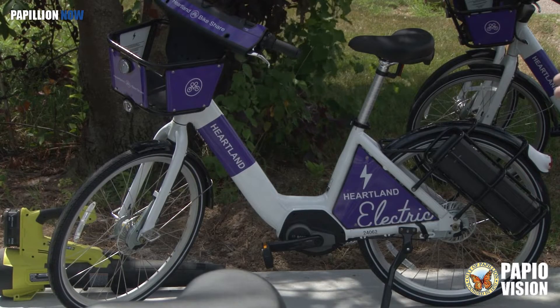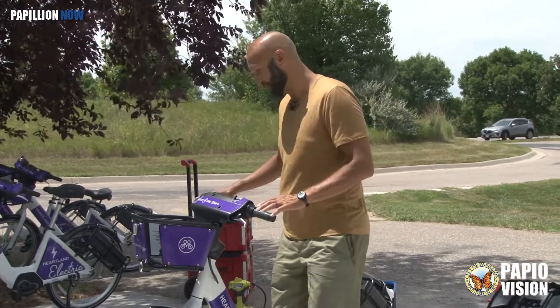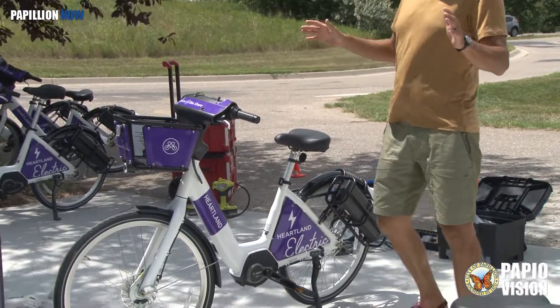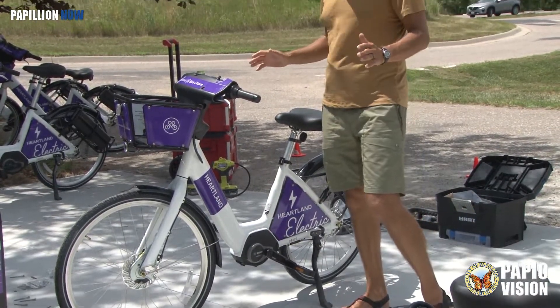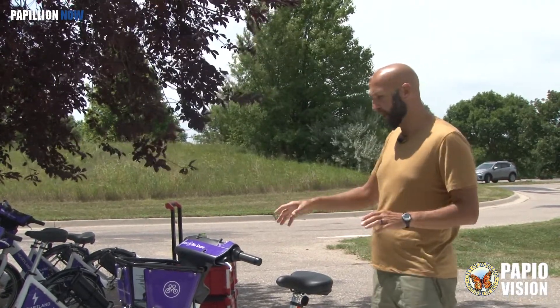We try to balance the system and have four to six bikes at every station at all times. Executive Director Benny Foltz gives us a breakdown of the new bikes. It's a Class 1 electric pedal assist bicycle. Class 1 means that there's no throttle on it.